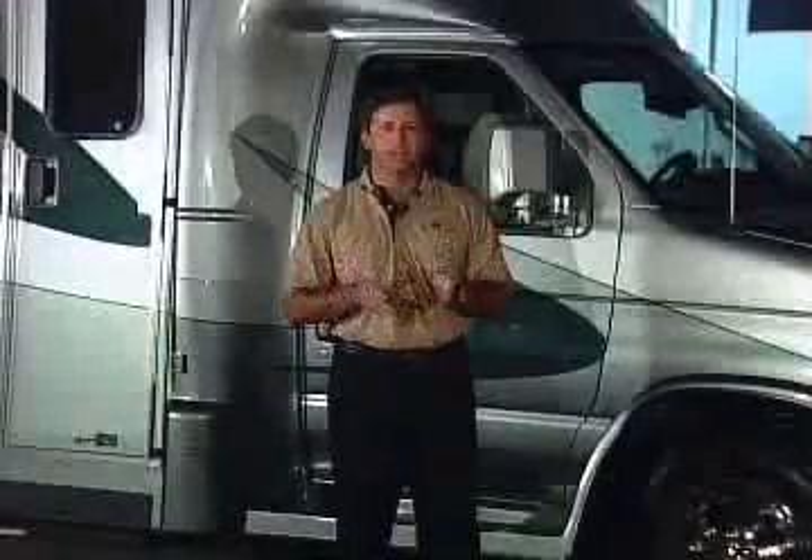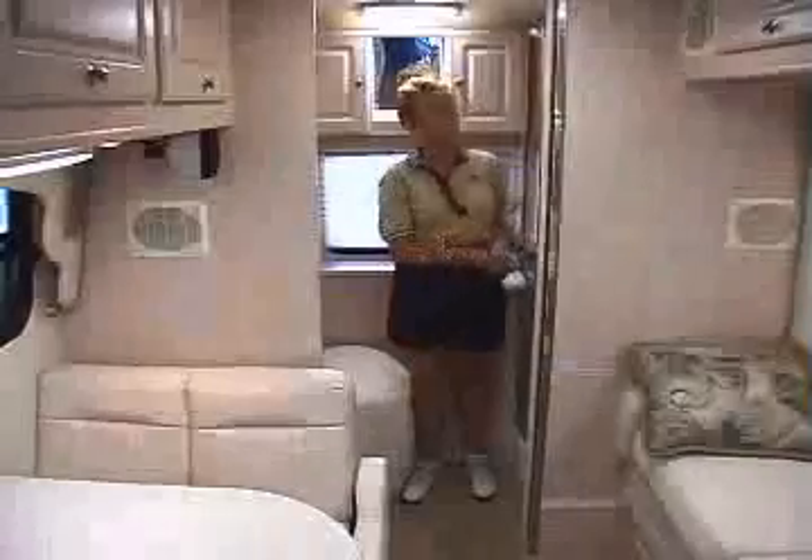Our spacious rear bathroom is a real necessity. No longer do you have to take a shower while sitting on the commode. All Platinums have a separate toilet and shower arrangement. The large wardrobe in the bath area makes the bathroom in this floor plan convenient for changing. A bi-fold solid door can be closed for privacy or locked open when driving for easy viewing out the back window.